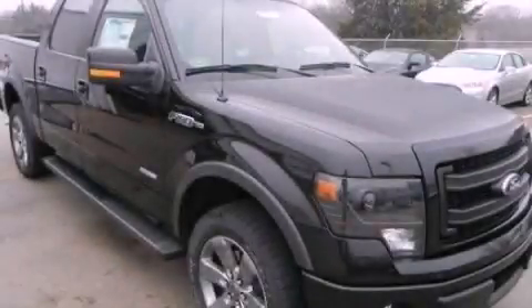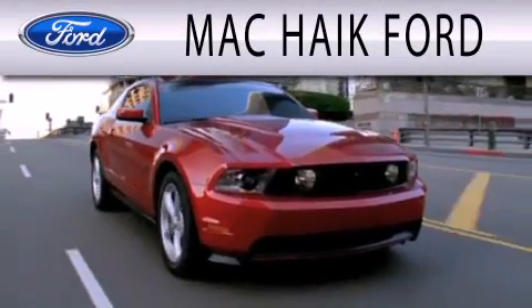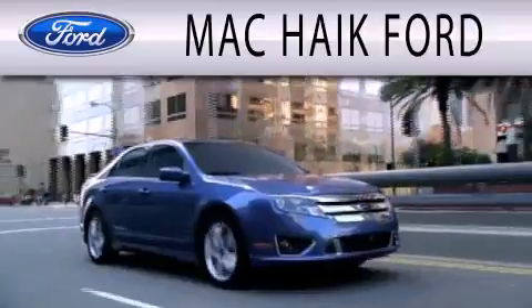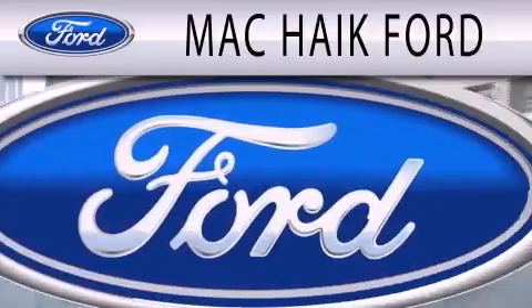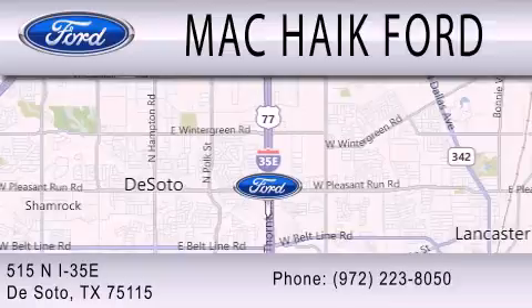Stop by today and test drive this vehicle for yourself. Mack Hike Ford is dedicated to doing everything possible to ensure that the experience you have selecting your next vehicle is as pleasant as possible. We are located at 515 North Interstate 35 East in DeSoto.